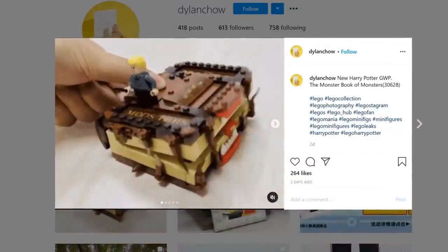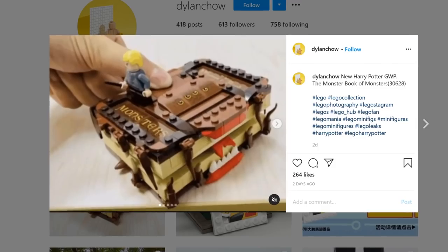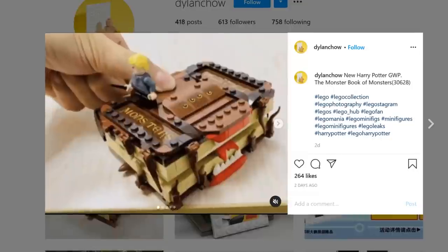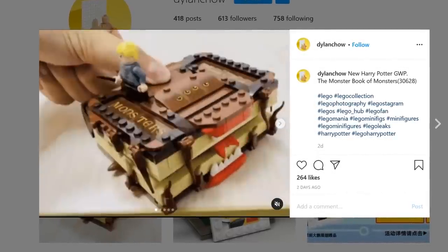On Instagram, user Dylan Cho shared some box photos and video, showing how there's a wheel mechanism to have the book chomp. Currently, this is only available as a promo at Legoland Discovery Center Shanghai, but it is sure to hit the rest of the world soon enough.